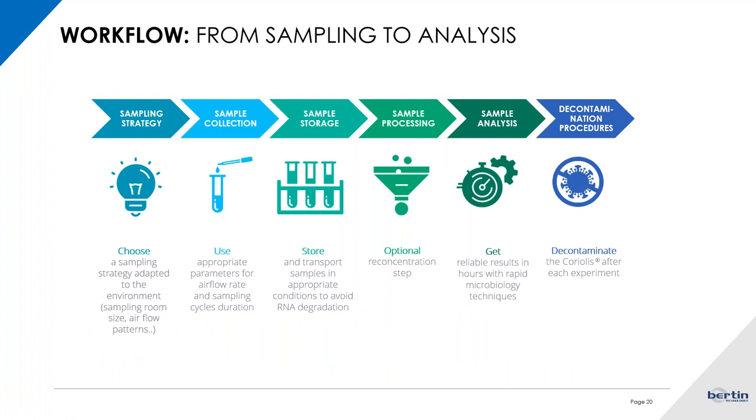All of these challenges relate to the sampling strategy and how to define it. But we also have to consider that there is a whole workflow with steps that come after sampling that also impact results. We have to take care of how we collect the sample — which media and which liquids will help maintain the viability of the virus, how we will store the sample after collection, and the decontamination procedures as well. There is a whole workflow from sampling to analysis with many steps you should be thinking about before starting your project.